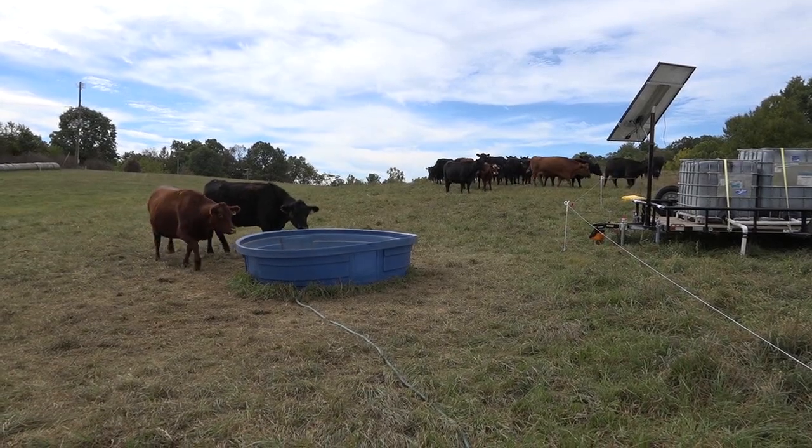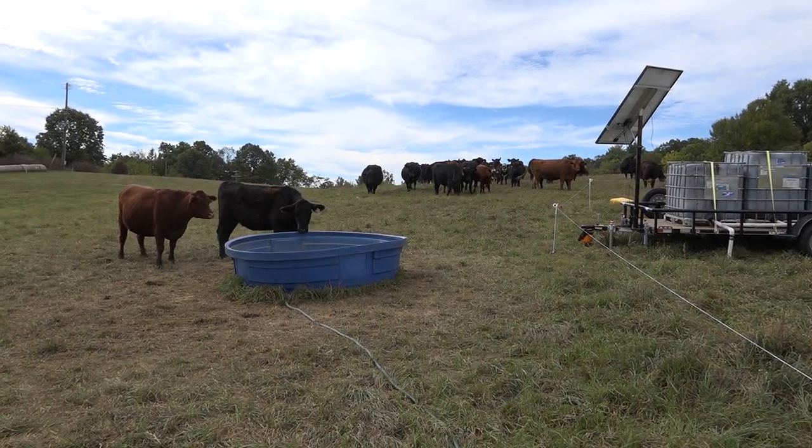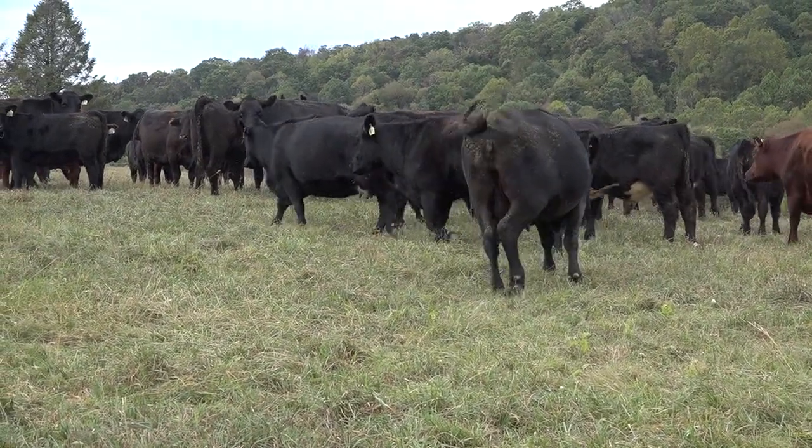So if a farmer's got multiple properties or say he leases property, this is a unit that he can take from one property to another. It allows farmers to take more advantage of rotational grazing systems.